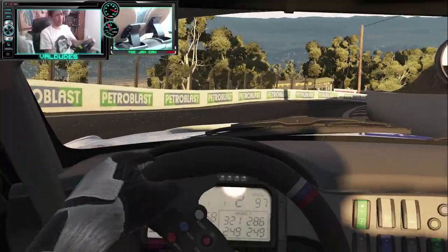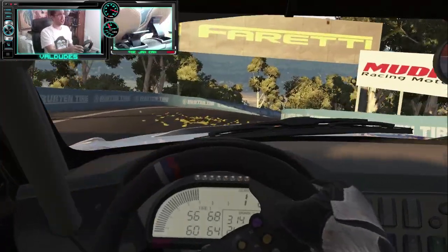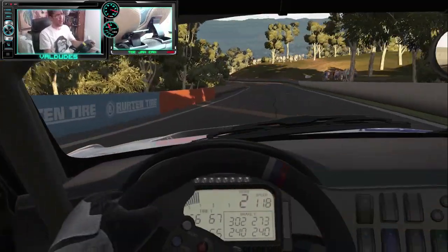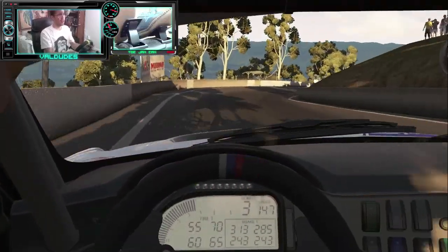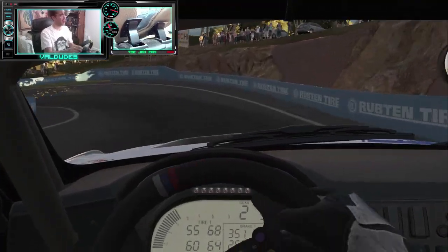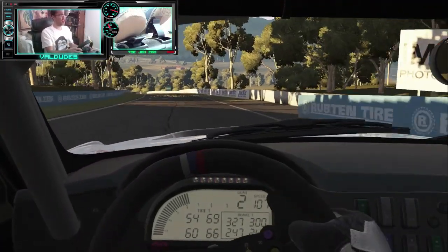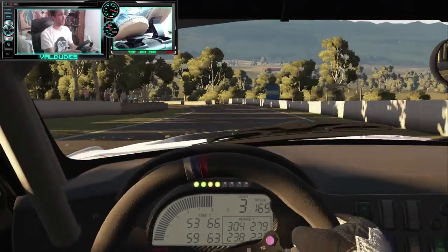I probably need to adjust the brake bias like I said, but I think that's something you can adjust in-car — you just have to map the button to one of the controls. On my Logitech Driving Force GT here, you should be able to change that on the fly. Alright, going back down the hill here.